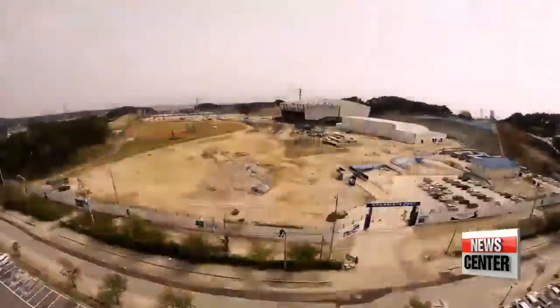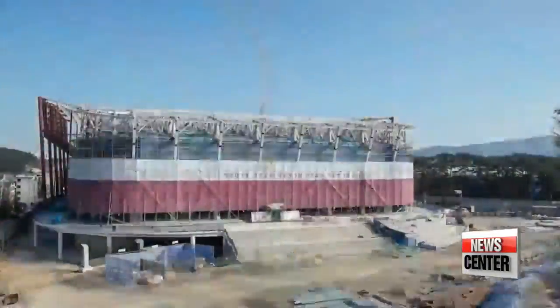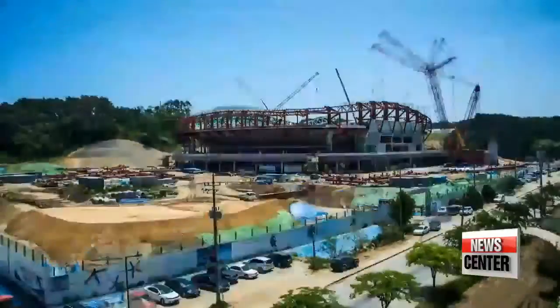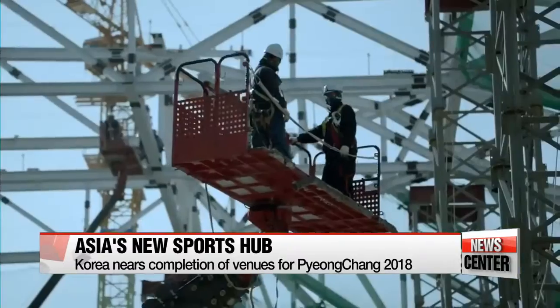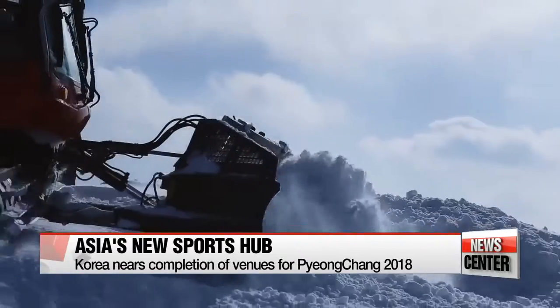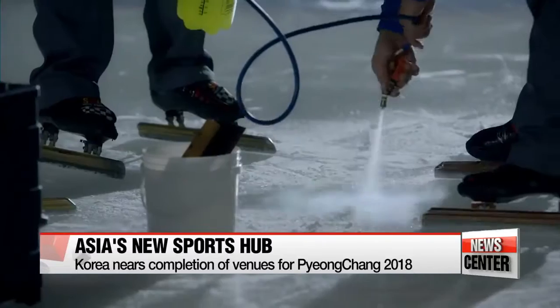In 2011, South Korea's PyeongChang was named the host city of the 2018 Winter Olympics. Since then, the Korean government has been busy working to transform the mountainous county of PyeongChang into an Asian sports hub. After unceasing efforts, the region is now almost ready to welcome its Olympic guests.